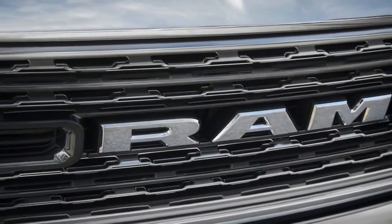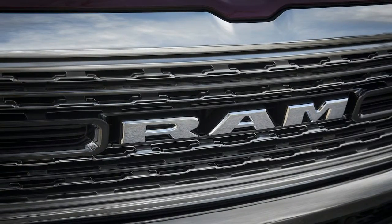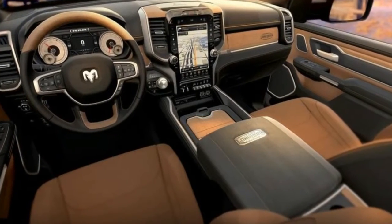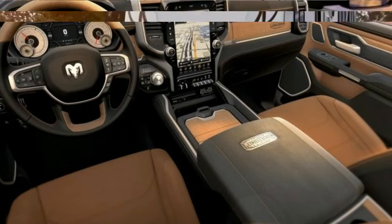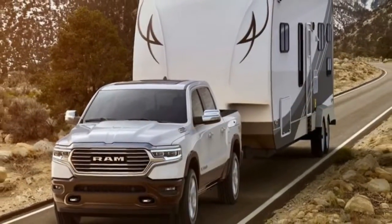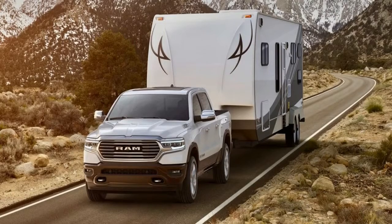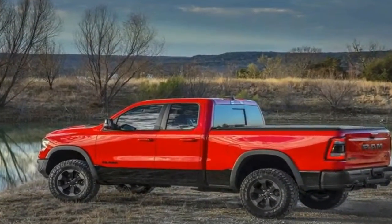Overall weight reductions totaling nearly 225 pounds net when compared to the previous model. The new frame features 98% high-strength steel to improve durability, weight, and rigidity for improved handling. The strongest Ram 1500 ever with the most efficient frame in the segment — 100 pounds lighter with 98% high-strength steel.